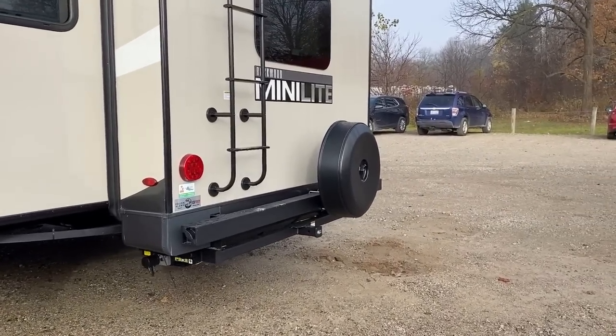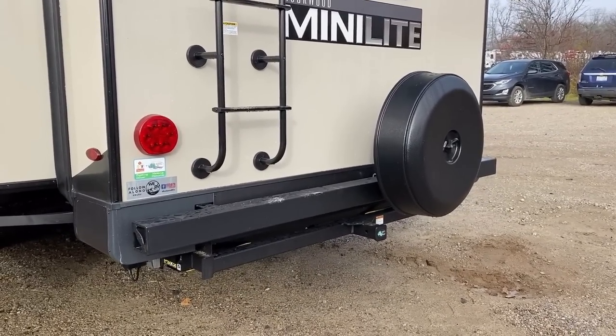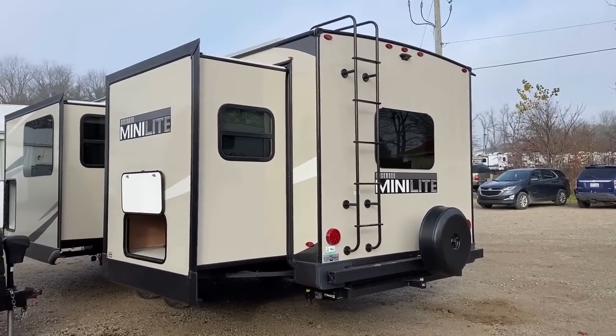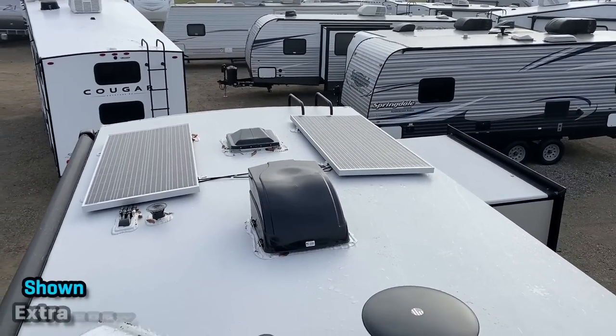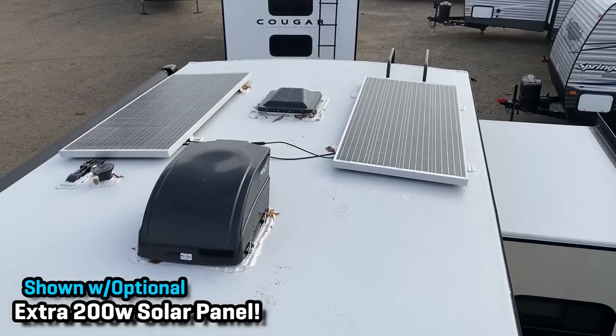On the back side, they have a bumper with a 300-pound accessory hitch instead of one or the other. They've also got a hard-shell spare tire cover to offer extra protection and keep it packed away from the weather. There's a factory standard ladder getting you up to the fully walkable roof, and one of the things I really like about these is their laminated roof structure always has a very clean look.